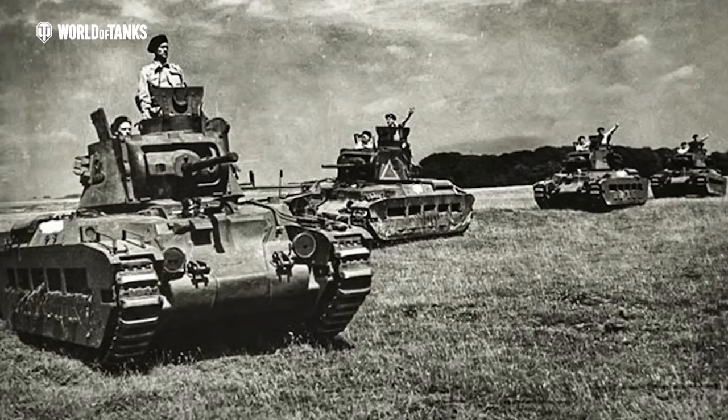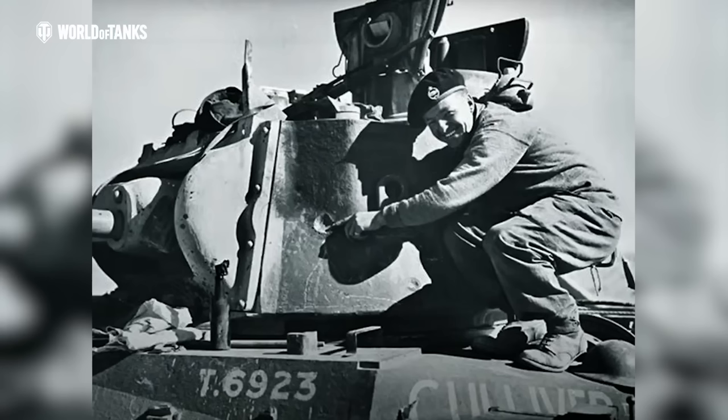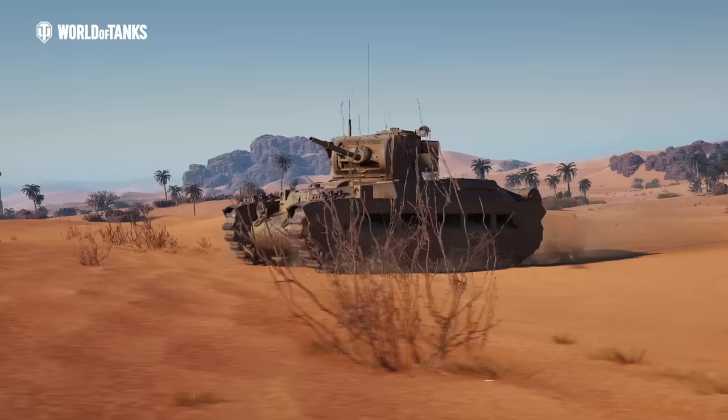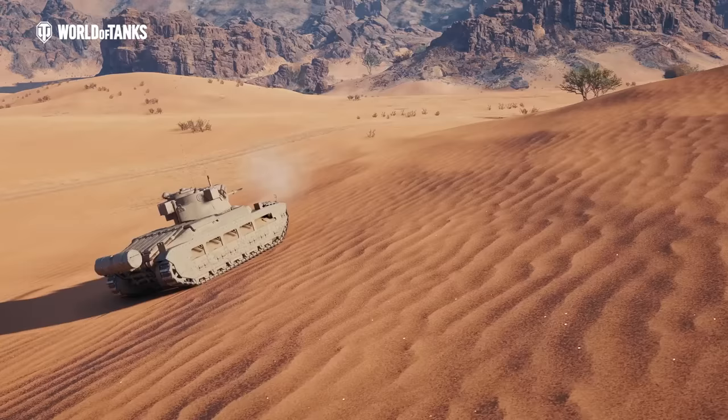The Matilda II was, in very limited numbers, ready just in time for World War II, and although somewhat limited in armament and speed, soon gained a formidable reputation because of its almost impenetrable armour. They wreaked havoc in the North African theatre of war, where they became known as the Queen of the Desert.